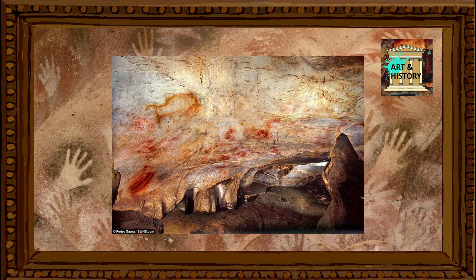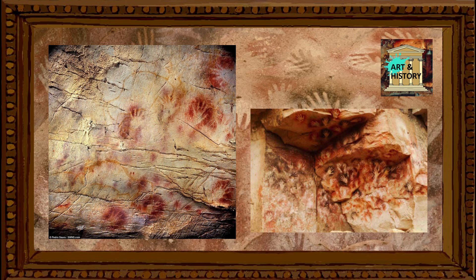Most of us probably remember dipping our hands in paint and printing our handprints on paper at some point during our early childhood, and this act is evidence of an awareness of identity and the need to express it that, to the best of our knowledge so far, seems to set us apart from every other species on the planet. We are the art-making animal.